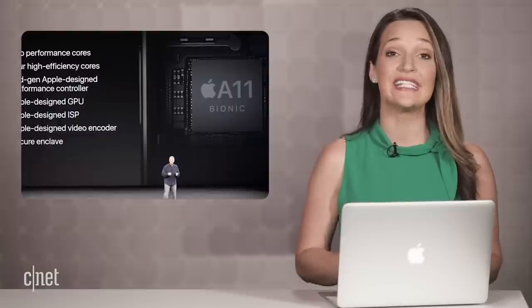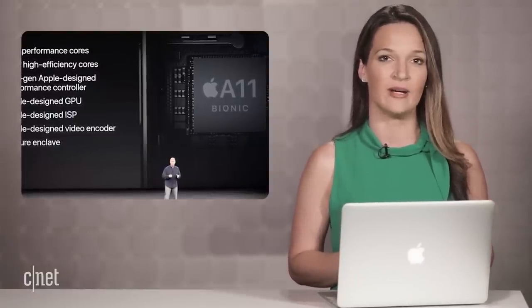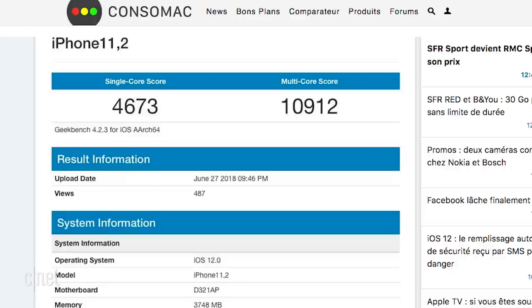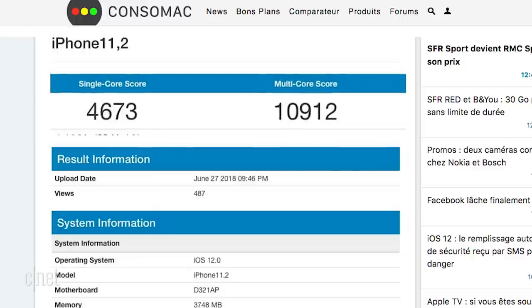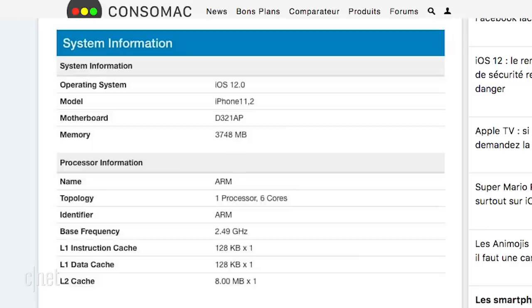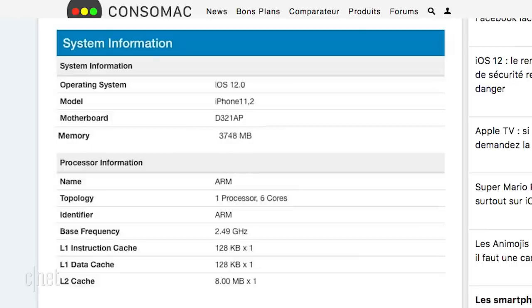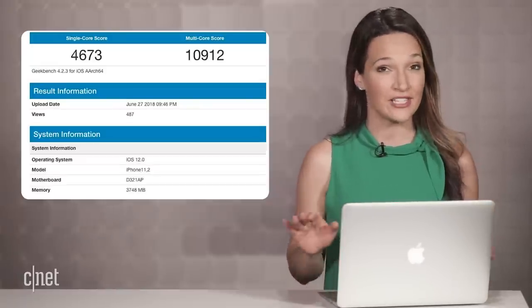Up to 10% faster, if you believe these Geekbench results for a mysterious iPhone 11,2. Originally spotted by French site Consomac, the benchmark results show a 10% speed increase in single-core performance and a 5% increase in multi-core performance compared to the existing iPhone X, along with a RAM bump from 3 to 4 gigs. Even if true, we still don't know which of the three phones these results belong to, as the cheaper iPhone model could have an entirely different chipset.